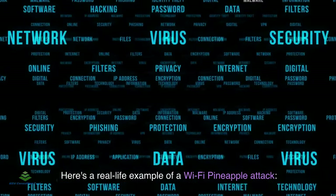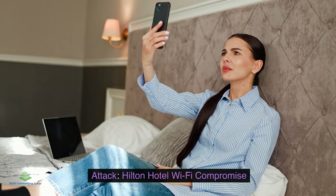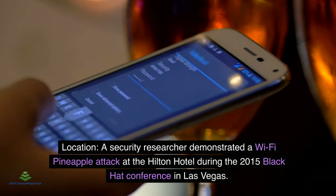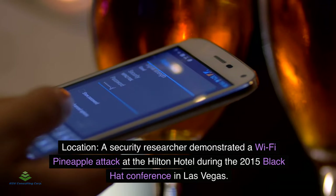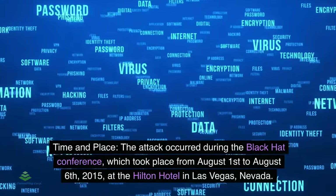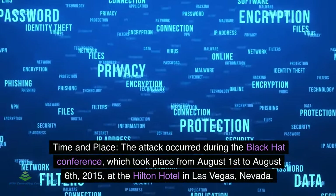Real-life example — Hilton Hotel Wi-Fi compromise: A security researcher demonstrated a Wi-Fi pineapple attack at the Hilton Hotel during the 2015 Black Hat Conference in Las Vegas. The attack occurred during the Black Hat Conference.